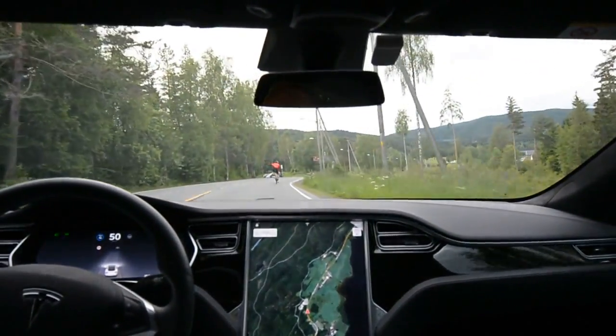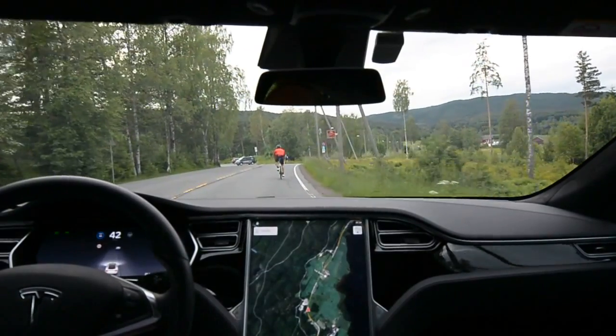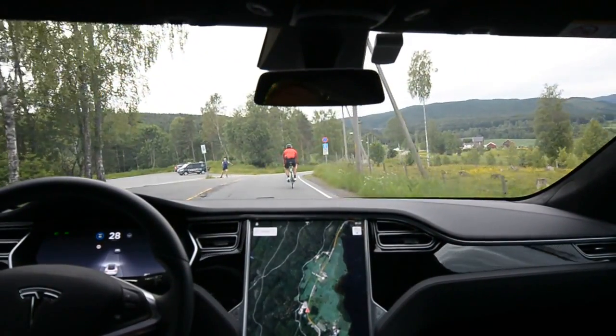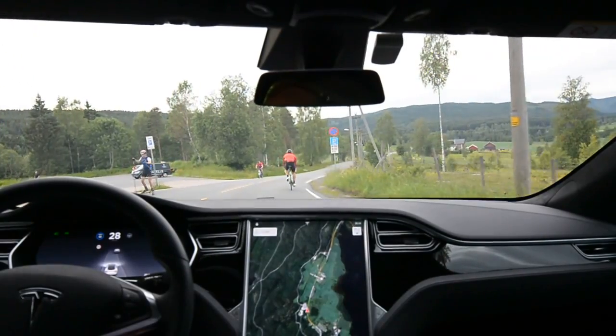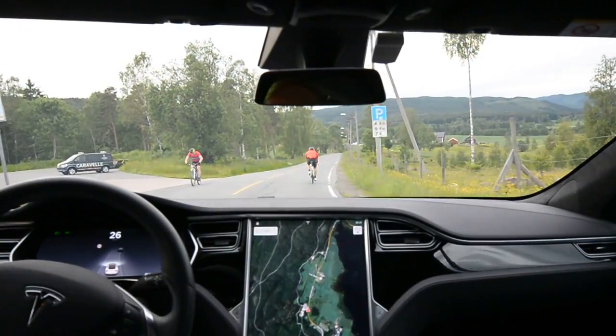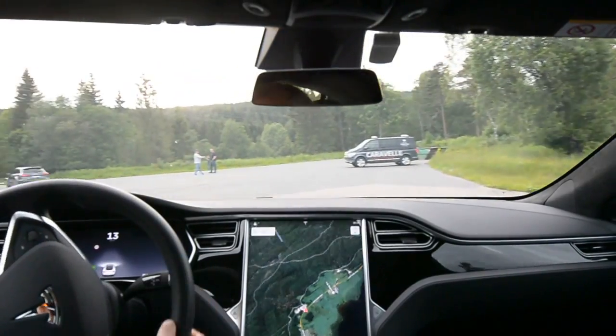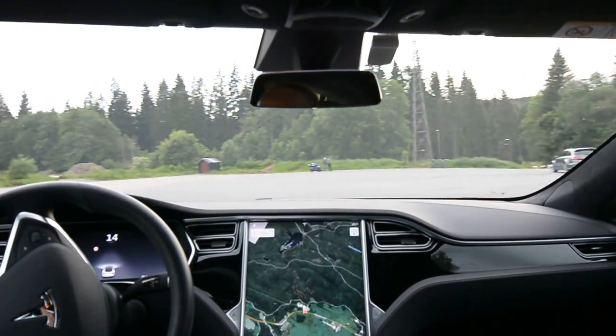Now let's see if it recognizes the bike — cyclist? Yes it does! It brakes quite comfortably without me feeling unsafe, though it does show it as a car. I'll turn around and go back. Huge improvement — fantastic.